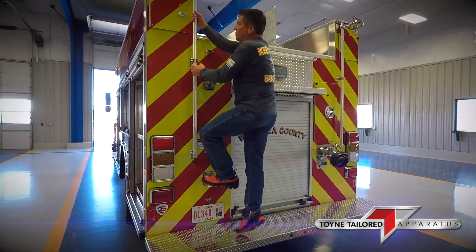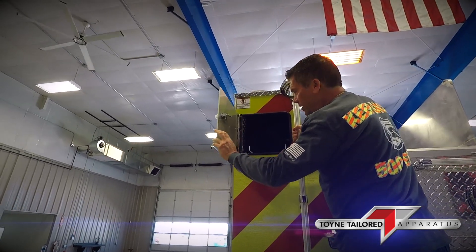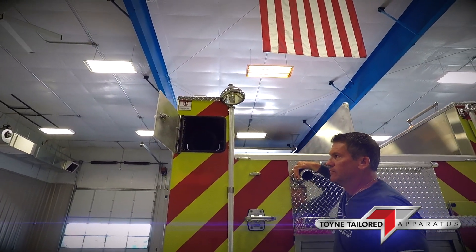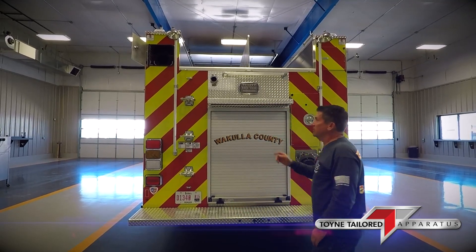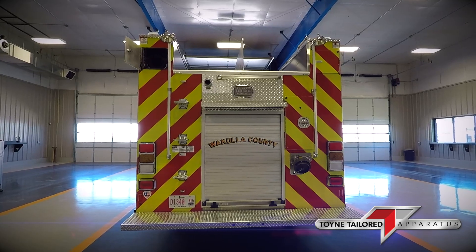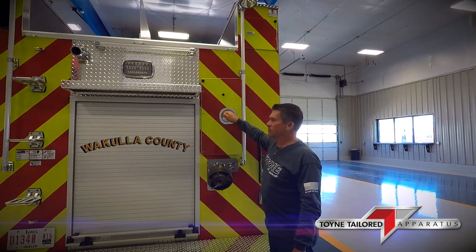This truck is going to fill a need for urban-wildland interface, as well as backing up forestry service and structure protection, and running residential and commercial assignments as well. It's equipped with hard suction hose in case the need arises where they have to draft. It has an intermediate step and a full accompaniment of ladders.